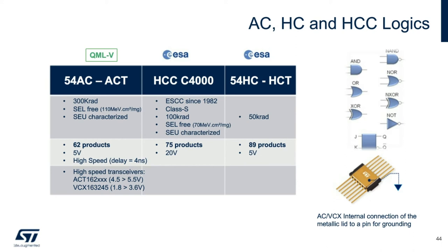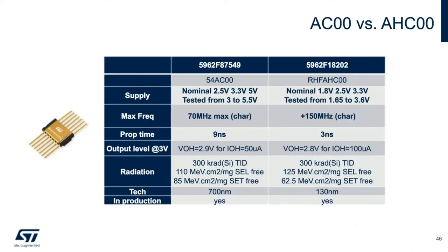For low-voltage applications requiring higher speed, the AHC logics further raise the bar of performance. AHC is fast — with one-third of the propagation delay versus the AC family — and is built on a smaller size technology while still maintaining the same TID radiation hardness at 300k rad.